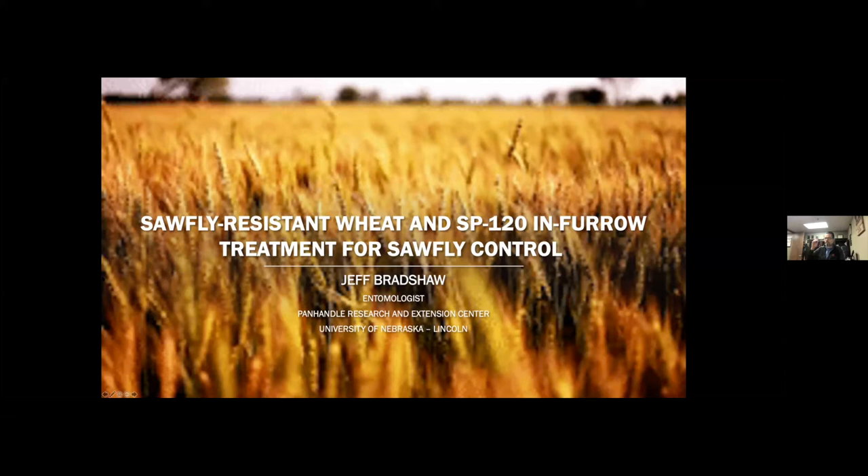I'm going to talk about some sawfly resistant wheats that we have coming out, some evaluations that we did incorporating those as well as SP120, which is a Beauveria bassiana isolate — an insect fungal pathogen that's been used in other systems and has been explored for pest management here as well. We looked at that product as an in-furrow application for potential sawfly control.